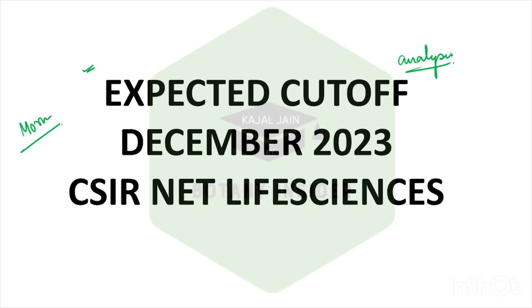Many students would not agree with me, but I have seen the paper of the June exam as well as the December examination. Based upon my personal analysis, the June 2023 paper was comparatively, maybe 0.1 percent, on a bit of a tougher side as compared to the December paper. So there are chances that you might have a higher cutoff in this particular examination as compared to the June one. In the June examination, we saw a very high cutoff.